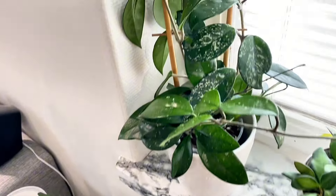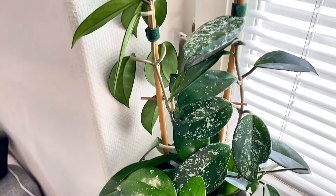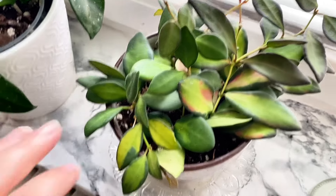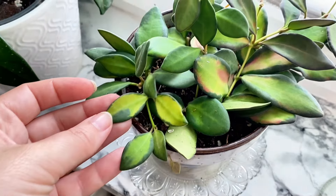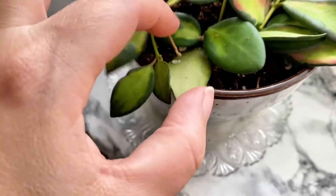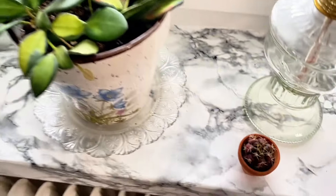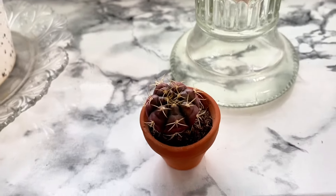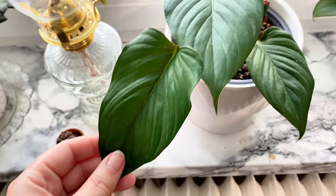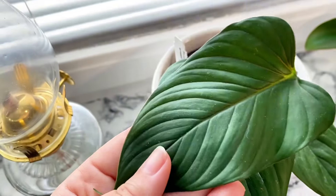In this windowsill I have a Hoya Carnosa, just a regular one. Hoya SPF Bertone Variegated. A little tiny cacti. Ernesti Eye Red.